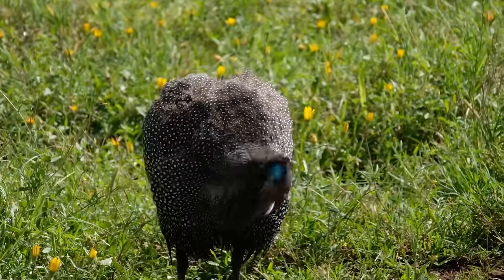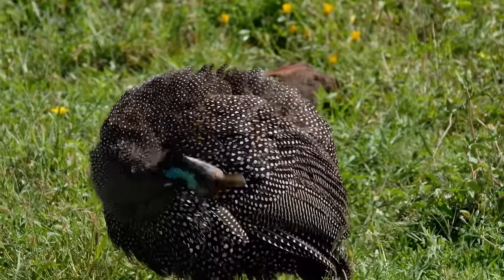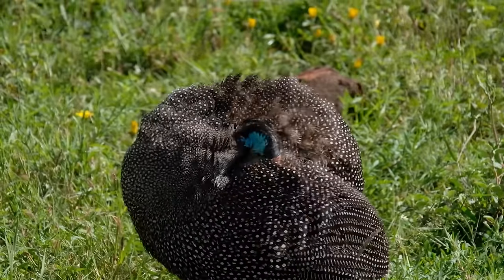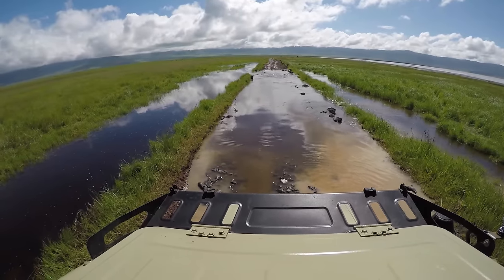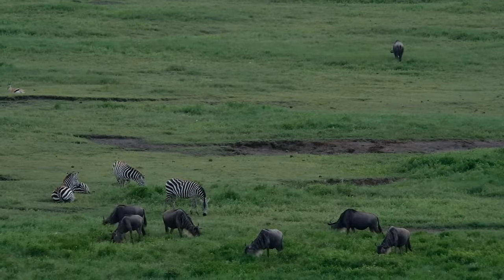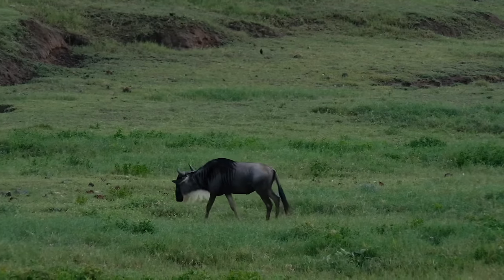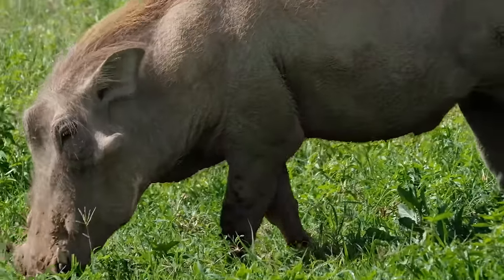The helmeted guinea fowl, easily identified by the ivory-colored protuberance on its head, can barely fly and prefers to walk or run, often over six miles a day, while searching for tubers, seeds, and invertebrates. The crater area has two wet seasons: October to November for brief rainfall events, and March to May for long events. The unseasonable rain in January certainly made everything lush and ripe, and wildlife was everywhere.